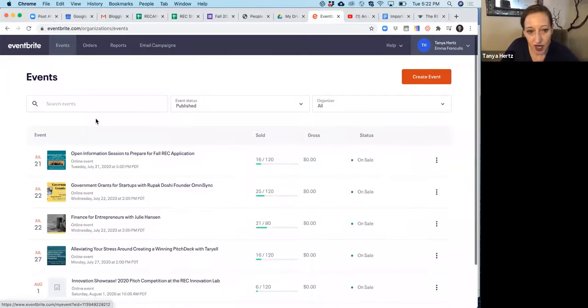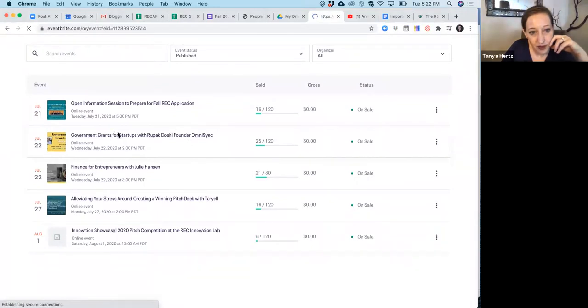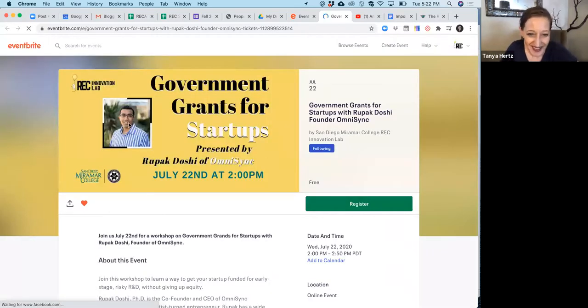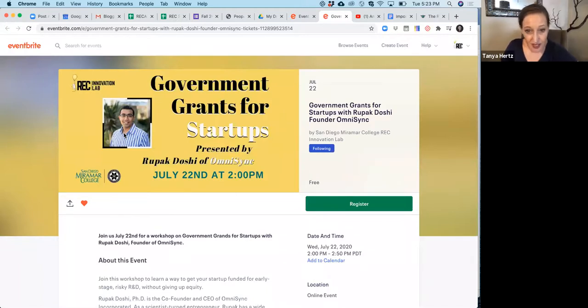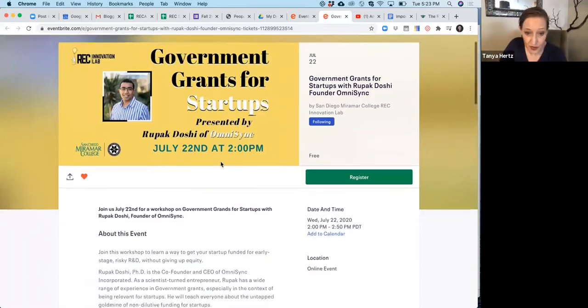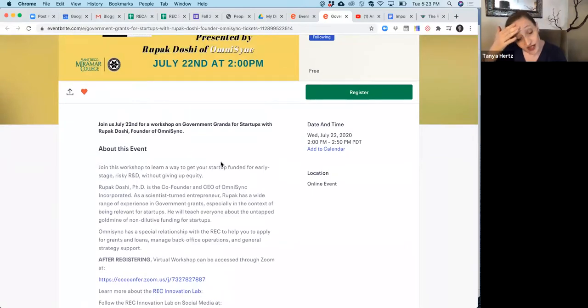We have so many workshops — I'm sure a lot of you have already attended workshops before. They're always listed on our Eventbrite page. We have one coming up this week just for REC students. One of the amazing resources you get when you're in the REC is access to Rufak Doshi — a former entrepreneurship student who started an amazing startup designed to help founders get government grants and loans, mostly grants. He's donating his services to the REC, so you don't have to pay for this, but they'll help you get grants for your startup. They usually get about $150,000 on average for the startups.